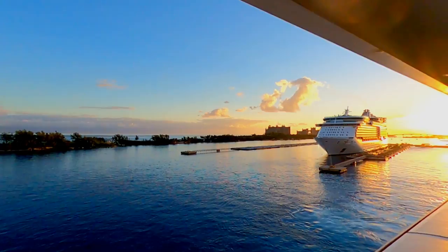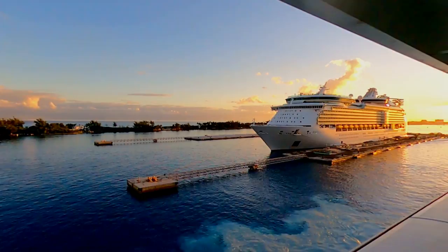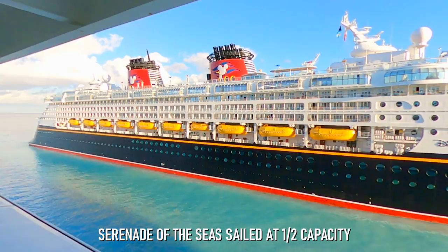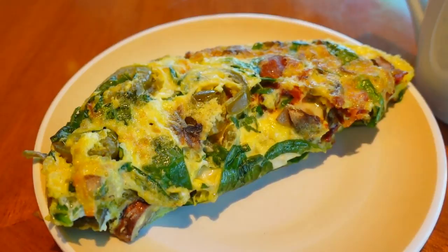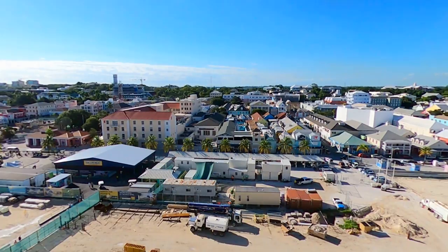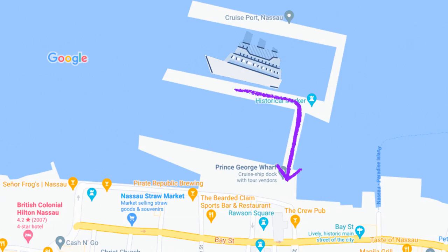We woke up as the ship was porting around 7 a.m., and were greeted with views of Atlantis and the rising sun. While we were initially just the second ship to port, we soon found the Disney Magic joining us. That ship looks way more empty than ours, with hardly anybody out on balconies. After a stop through the Windjammer Cafe for a quick, delicious breakfast, we ventured to the rear of the ship to scope out Nassau from above. After receiving the go-ahead to disembark, we quickly made our way down to floor two, off the ship, and south down the pier where we'd begin exploring the city.